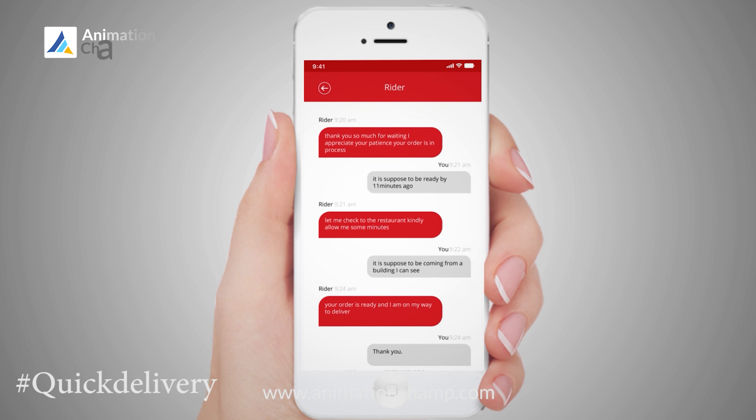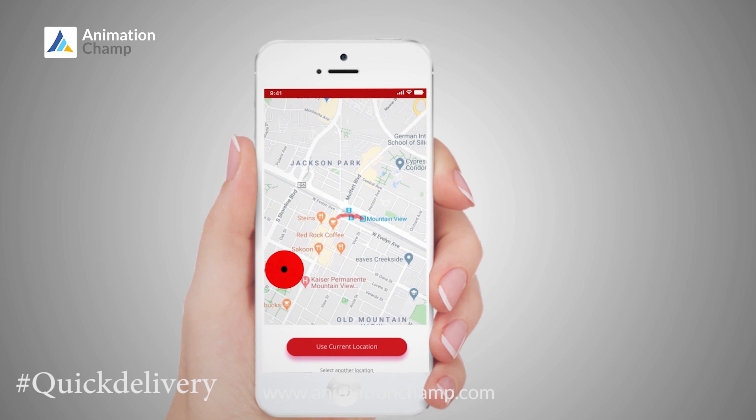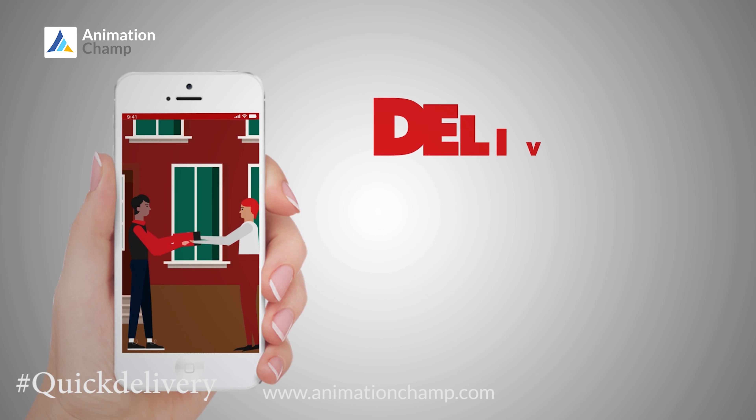Now you can chat with your rider and track his live location from the app, and our team will ensure your food is delivered on time.